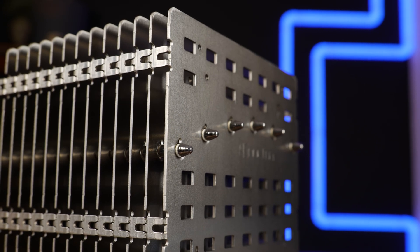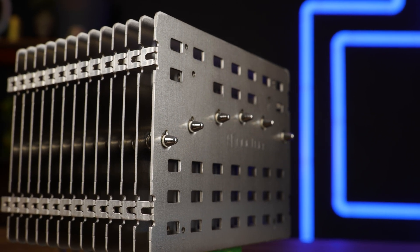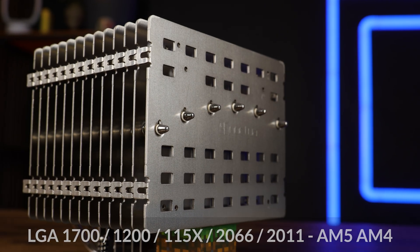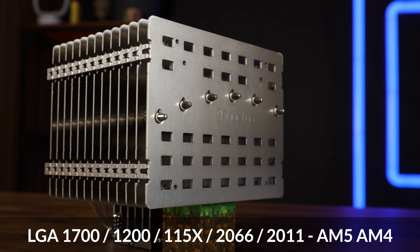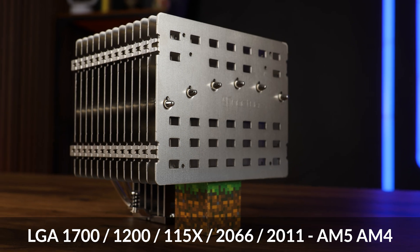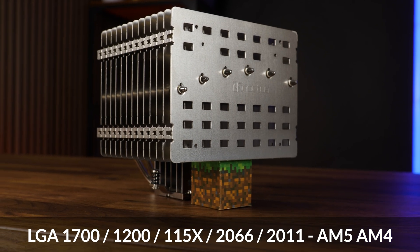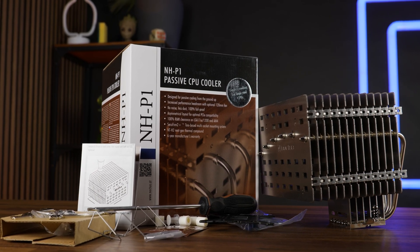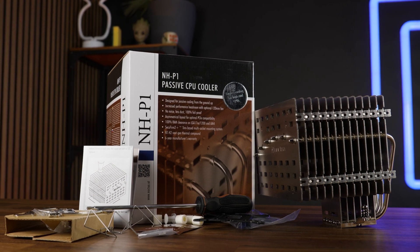Compatibility-wise, the P1 can be mounted on basically everything, thanks to Noctua reusing the same mounting mechanic over and over again. From the latest LGA 1700, we can go all the way back to the older 1150s, 2066 and 2011-40 Intel. Over on AMD, we are looking at the newest AM5 and older AM4s. Inside the usual Noctua-styled box, we'll not only find the giant cube of aluminum, but also the mounting material and a few extras.